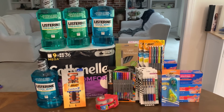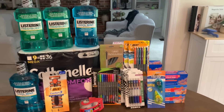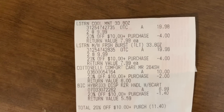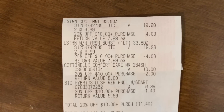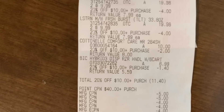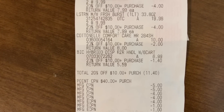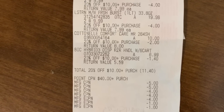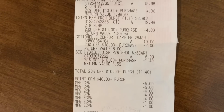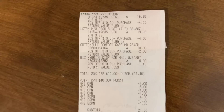Let's go over my in-store transaction first, then we'll go over my curbside transaction. I did the Listerine, the BIC, and the Cottonelle. My 20% took $11.40 — everything I bought was regularly priced. The cashier scanned the $40 paper spend booster — Spend 40 Earn Back 9. I used those four register rewards, and then I had the $4 coupon off the BIC, the $1 coupon off the Cottonelle, and my $1 coupon off one of the Listerines.